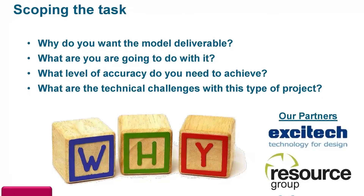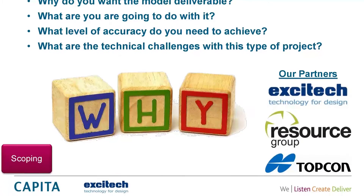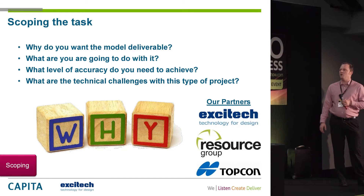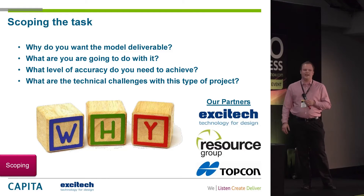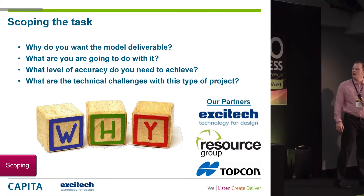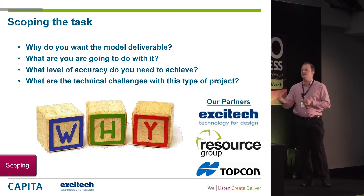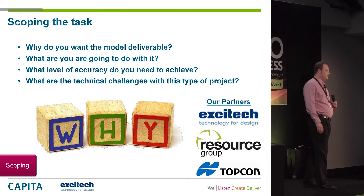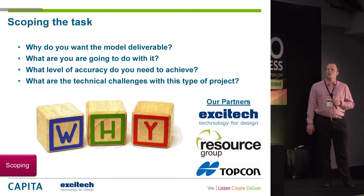The scoping is probably the most important stage on any project. We went through a series of questions. I'm a big believer in always asking why — why are we doing this, what do we want from the model deliverable, what are we going to do with that information, how are we going to use it, what level of accuracy are we trying to achieve, and what are the technical challenges on this particular type of project?